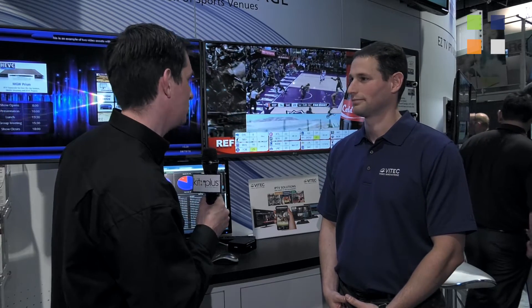I'm here at the VTEC stand at NAB 2016. This is one of two videos we're doing — don't forget to check out the other one on the website. I've got Ili with me. Hi Ili. We're going to talk about digital signage for the sports arena.